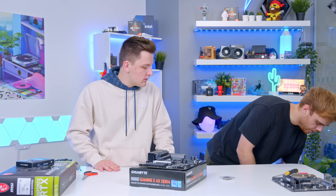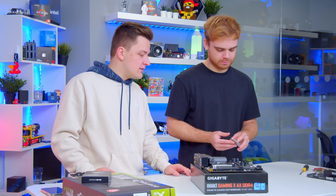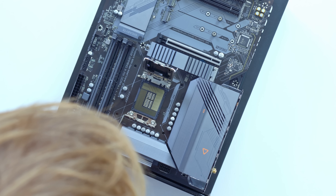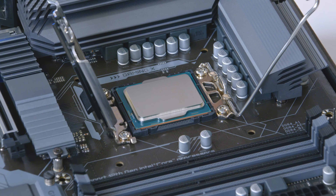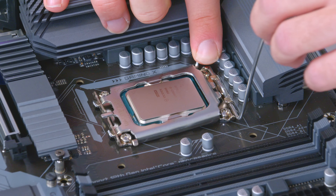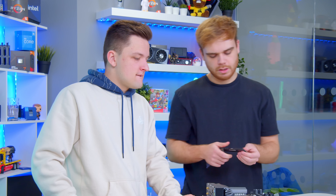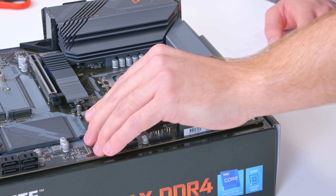We never get retail packaging when we get processors from Intel — they just send them in little boxes. Install it — maybe don't whack it, it's always terrifying this bit. Harry does this quite a lot so he knows exactly what to do. Memory next — old faithful Corsair Vengeance DDR4 LPX. Gray slots on this board, color coded, straight in.